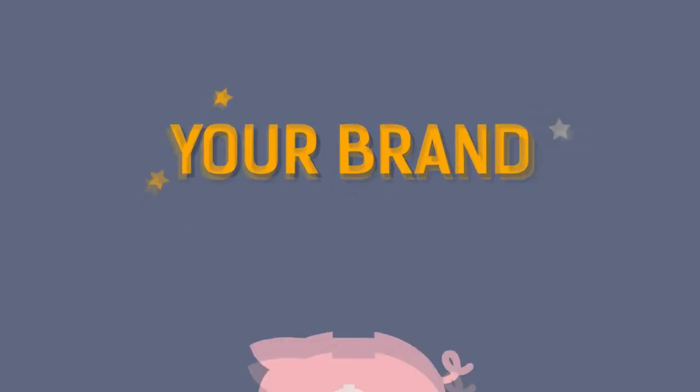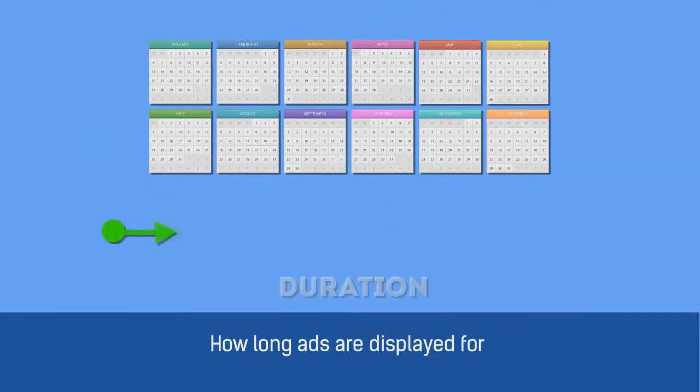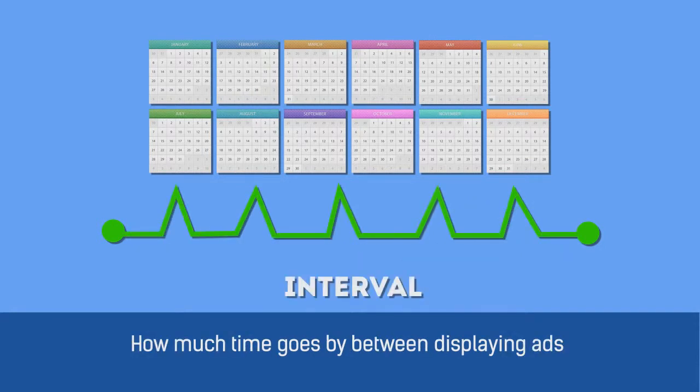This is amazing for branding purposes and costs nothing unless they click on the banner ad. You may be thinking displaying your ads everywhere online for previous visitors could be annoying to them, which is why we have advanced settings to control: how long ads are displayed, how often they display, and how much time goes by between displaying ads.